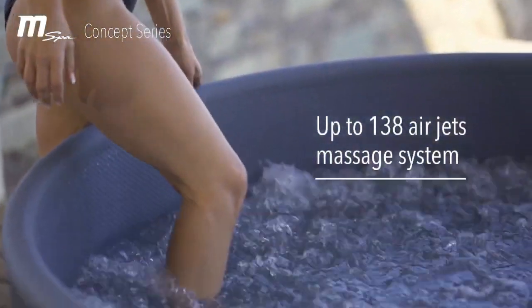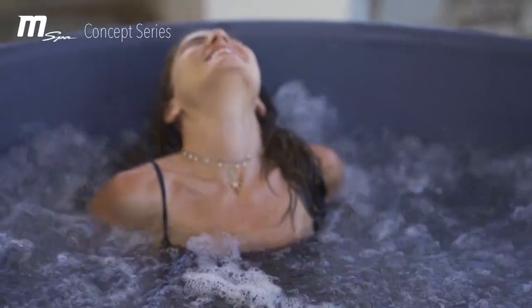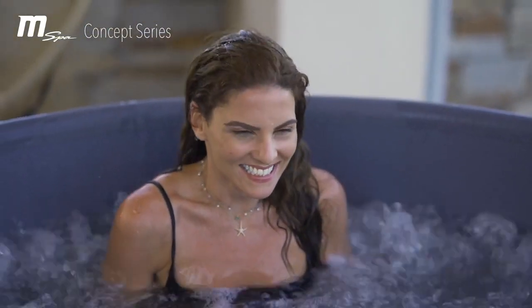The concept collection is packed with superior craftsmanship and uses the latest innovations to maximise your hot tub experience, creating an affordable, healthy lifestyle for optimal wellness.